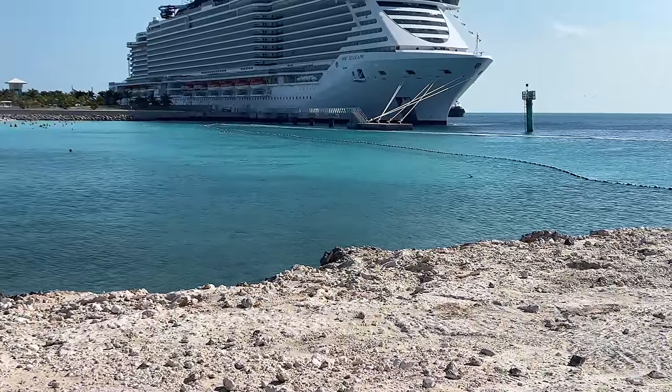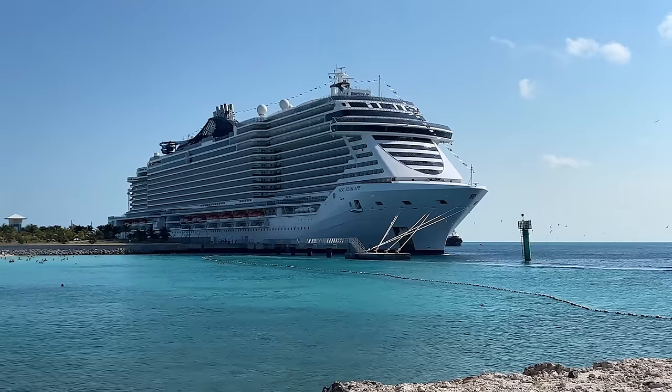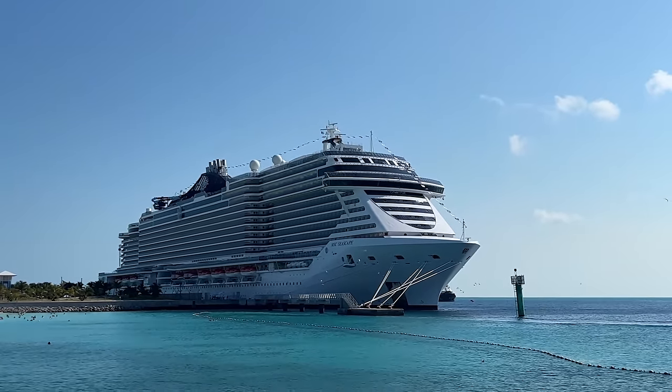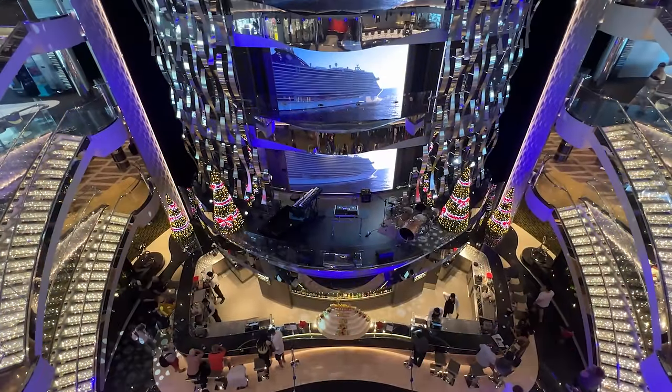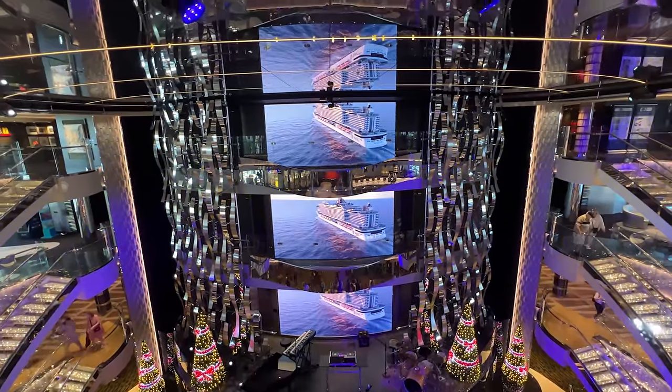Like we do for all our ship tours, we start at the very top of the ship and go deck by deck showcasing all the public venues, all the restaurants, entertainment venues, bars and lounges, and public spaces on MSC Seascape.